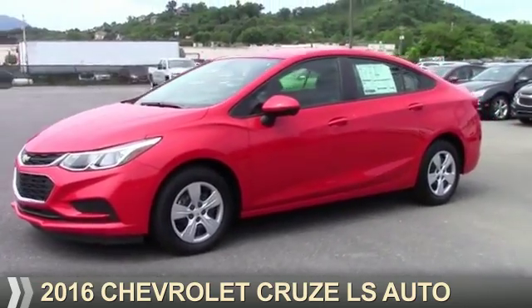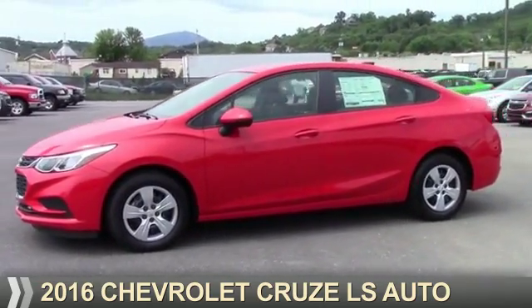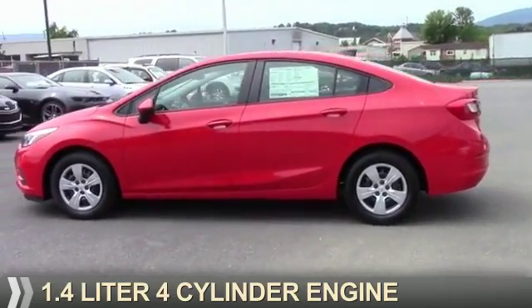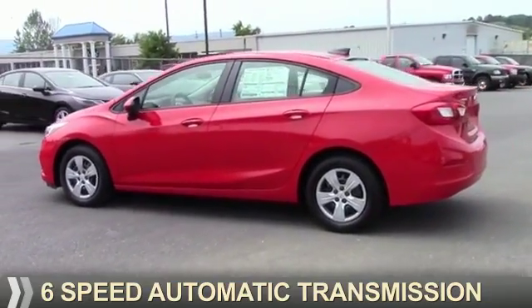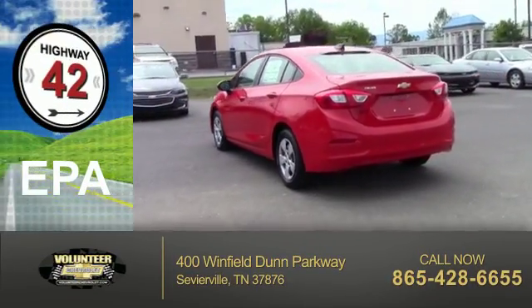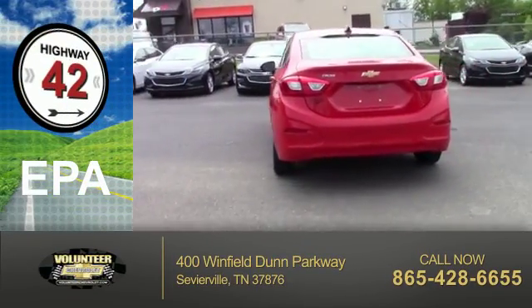Presenting the 2016 Chevrolet Cruze. It's powered by front-wheel drive, a 1.4-liter four-cylinder engine, and a six-speed automatic transmission. Great fuel efficiency saves you money by requiring fewer trips to the gas station.